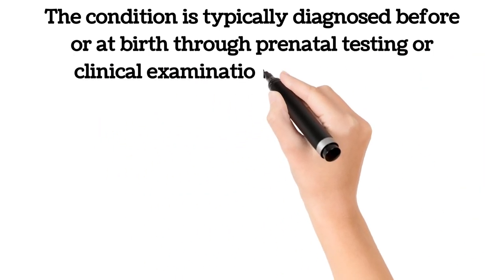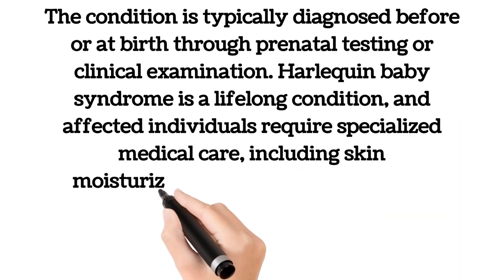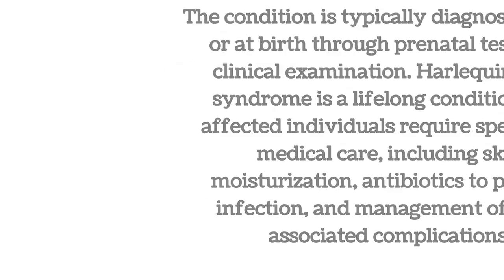Harlequin baby syndrome is a lifelong condition, and affected individuals require specialized medical care, including skin moisturization, antibiotics to prevent infection, and management of other associated complications.